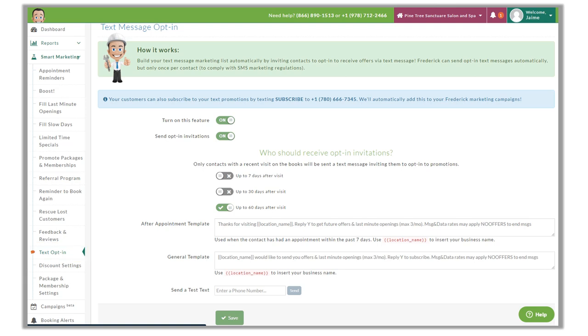Let's first look at text opt-in and then work our way up this list to the top. Text opt-in is getting consent from our clients to send them text messaging. Texting is highly regulated for marketing purposes, much more so than email, and unlike email, texting requires the customer's express consent. It's a requirement in the U.S. Frederick's text opt-in will invite people to receive texts and get them opted in, taking care of compliance — one less thing for you to worry about.